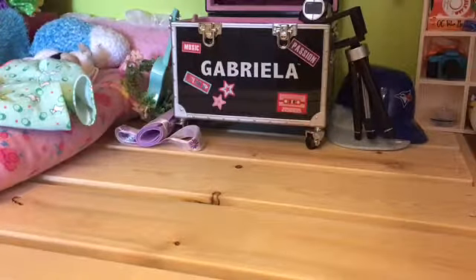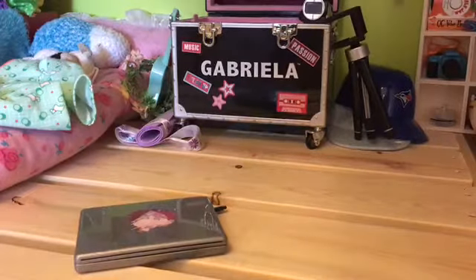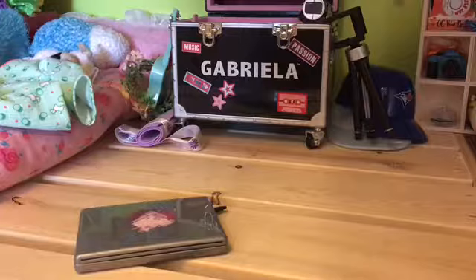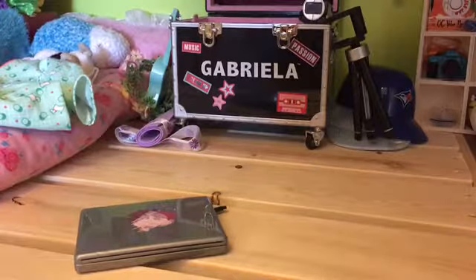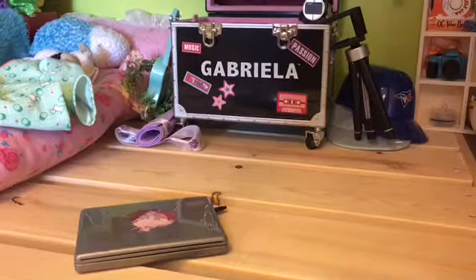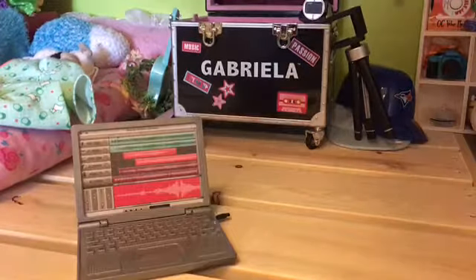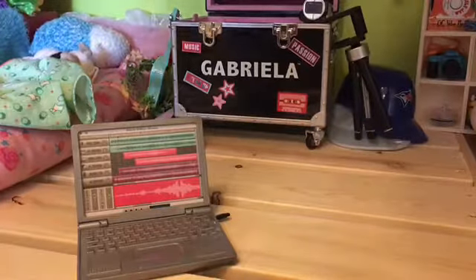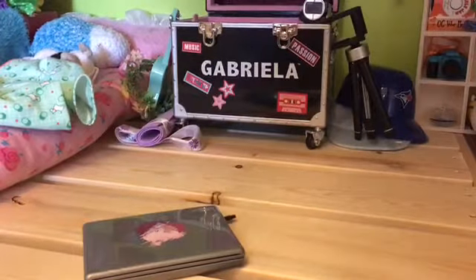The next thing in my backpack is my laptop. I also share this with my sister, Kiwi, but because I'm going into high school, I get to use it for this first year. It's also the computer that I use to edit on and do all my videos and stuff. So this is probably one of my essentials.